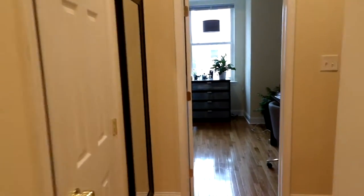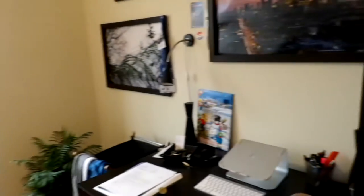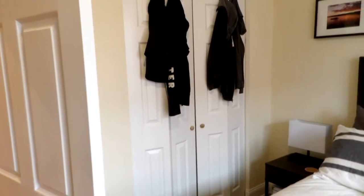To your left there is a linen closet, and then we're going to go straight back to the first bedroom. Really spacious, lots of light, and you have a double-sized closet right there.